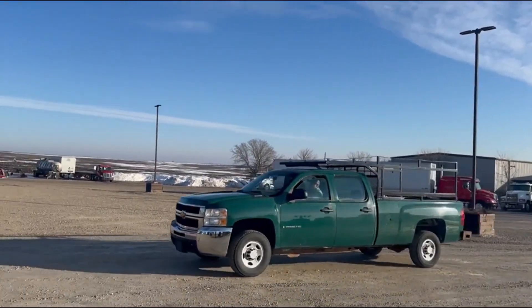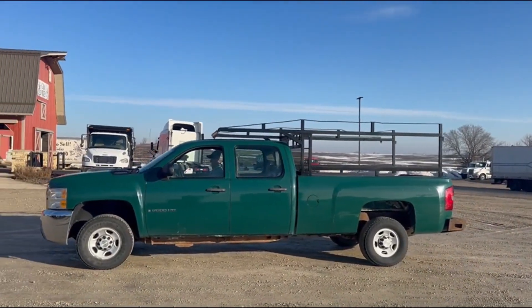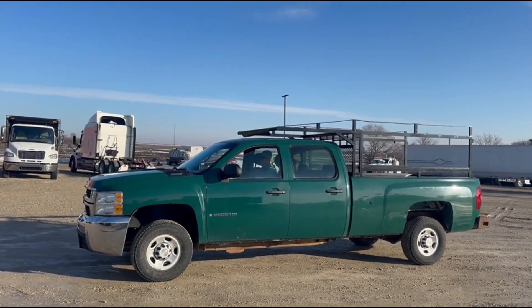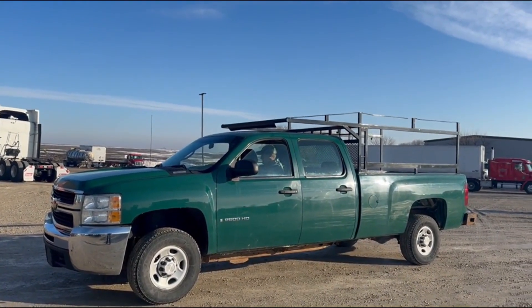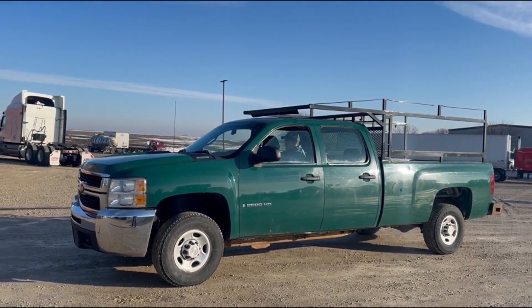I'll have pictures of the service records from its whole life attached with the listing. She runs and drives good, guys — they drove these in here from 30-40 minutes away. So that's the demo on the 2010 Chevy Silverado 2500 HD. Good luck at auction time in Old 20 Auctions.